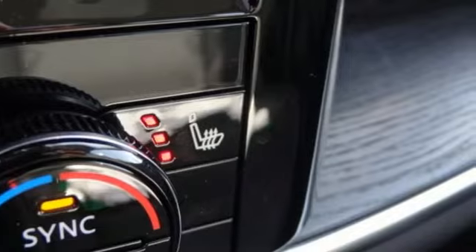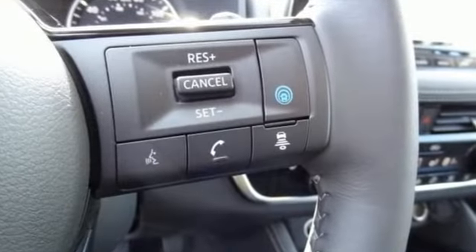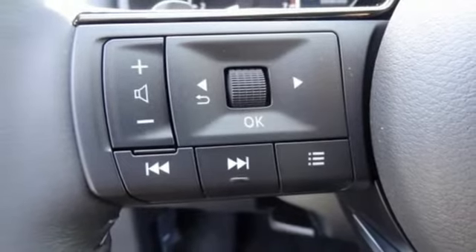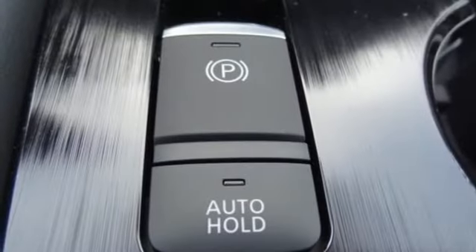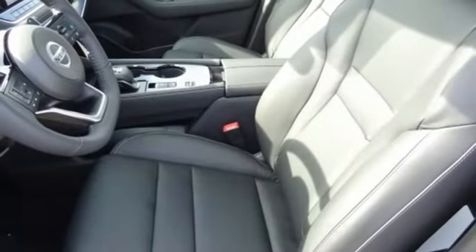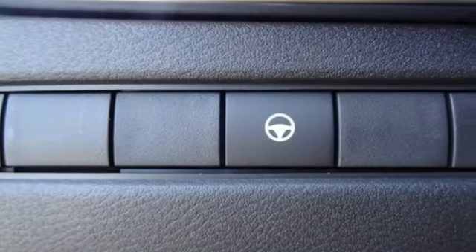A great vehicle is comprised of great features, like these: continuously variable automatic transmission, front heated leather bucket seats, streaming audio, rear parking sensors, dual zone climate control, Wi-Fi hotspot, AM-FM satellite radio, hands-free liftgate, memory exterior door mirror settings, and i4 engine.